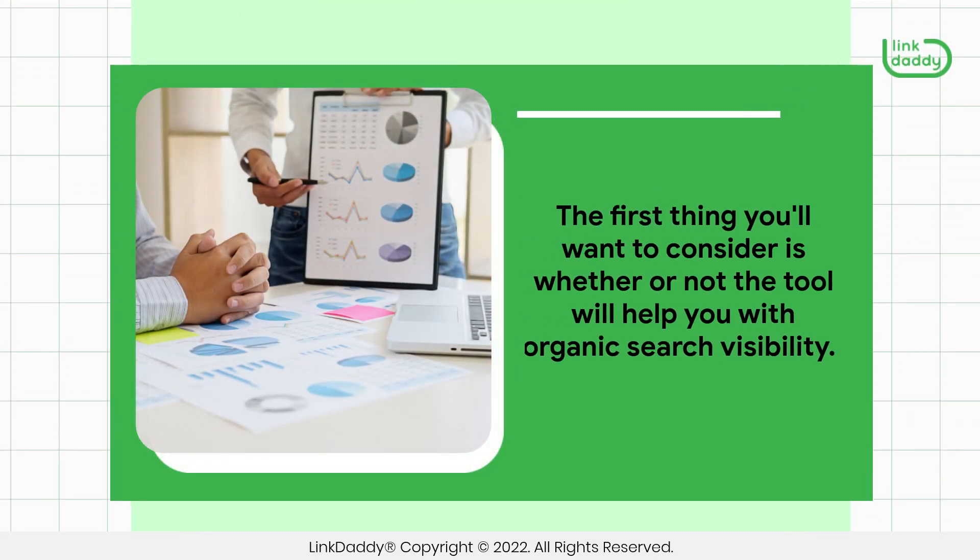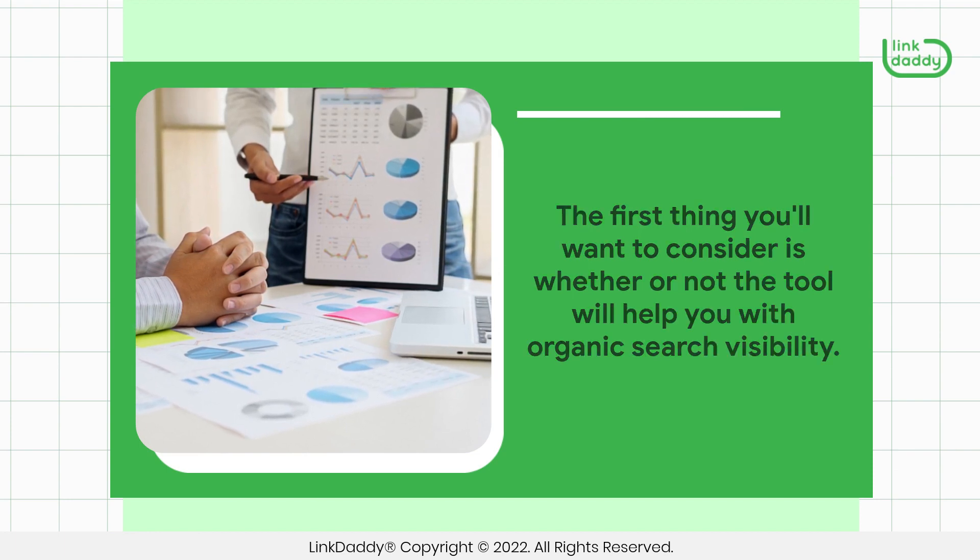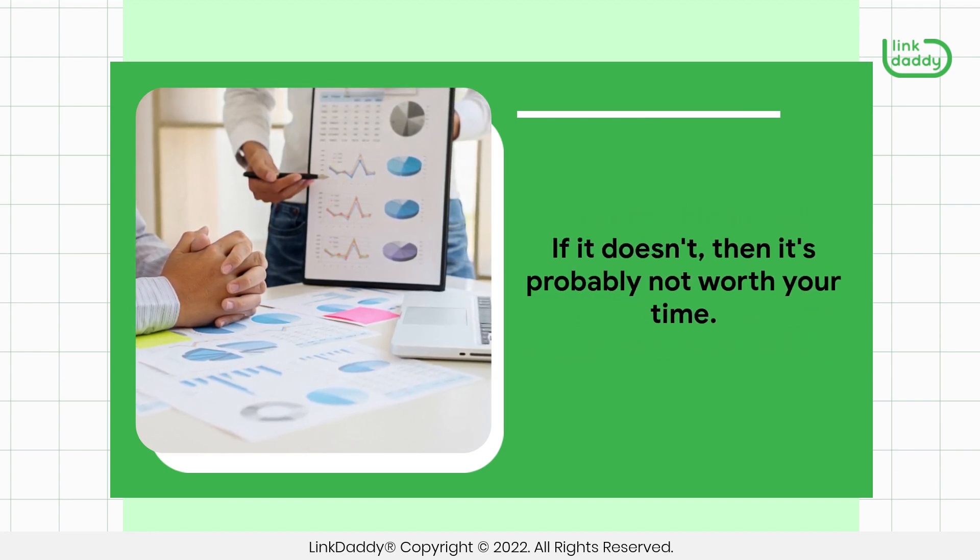The first thing you'll want to consider is whether or not the tool will help you with organic search visibility. If it doesn't, then it's probably not worth your time.